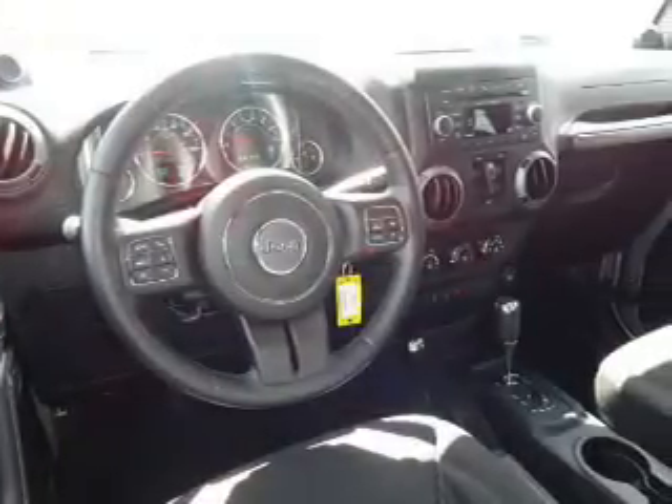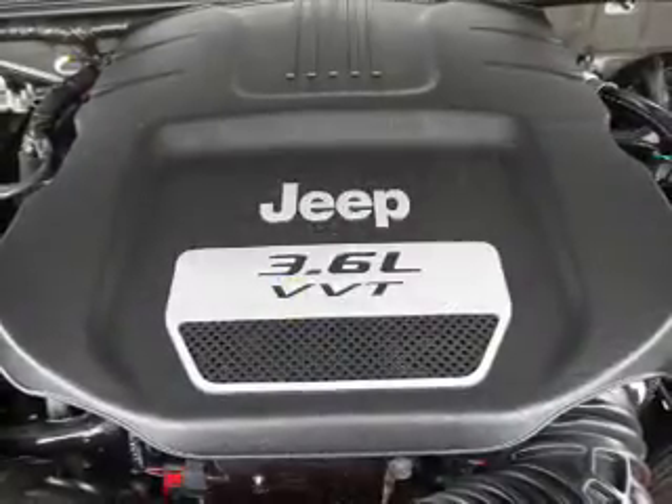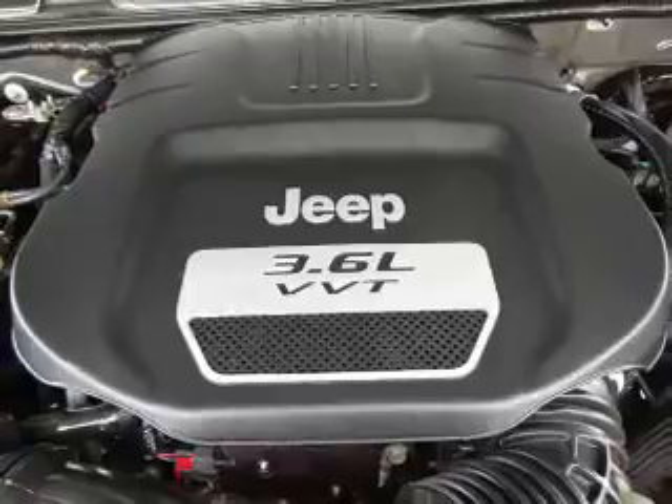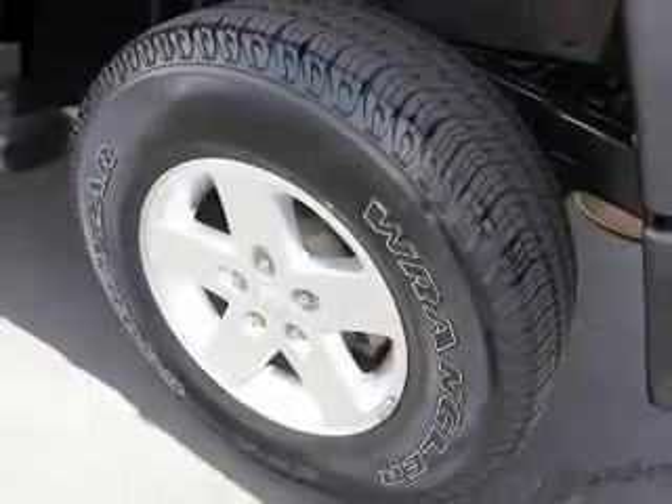Inside you'll find Bluetooth connectivity, Sirius XM satellite radio, steering wheel controls, a premium sound system, front airbags, an adjustable tilt steering wheel, cruise control, a trip computer, an MP3 player, and a power outlet.